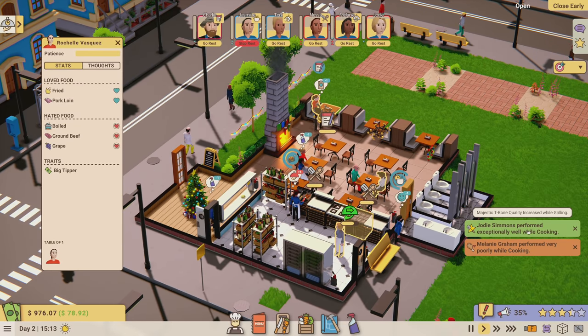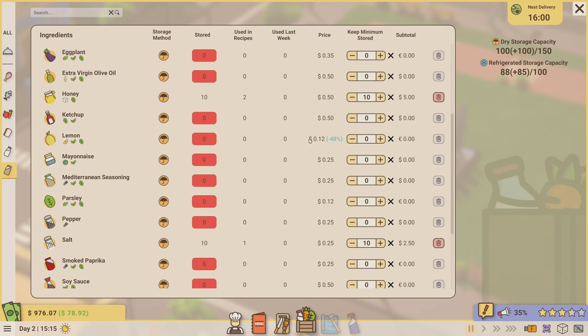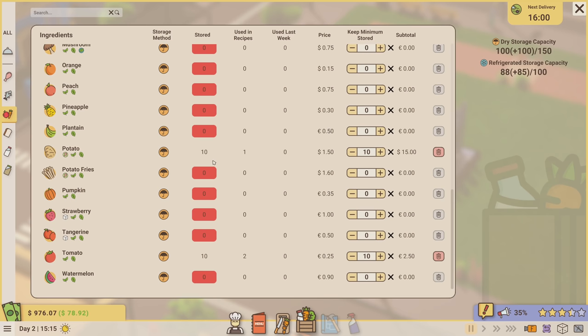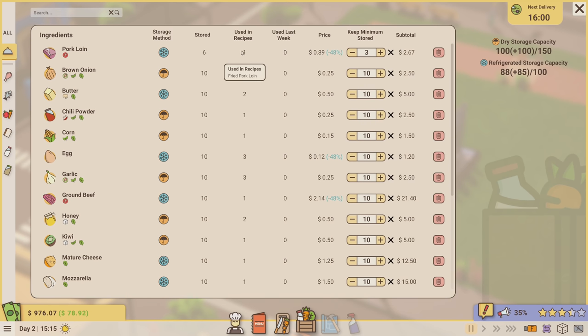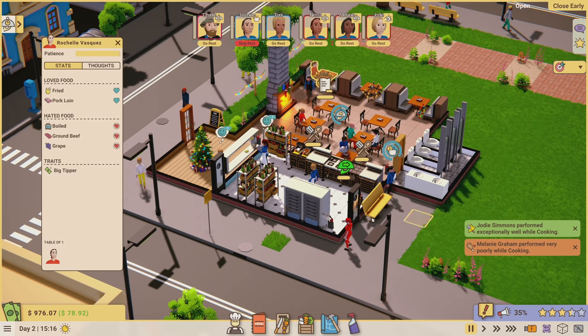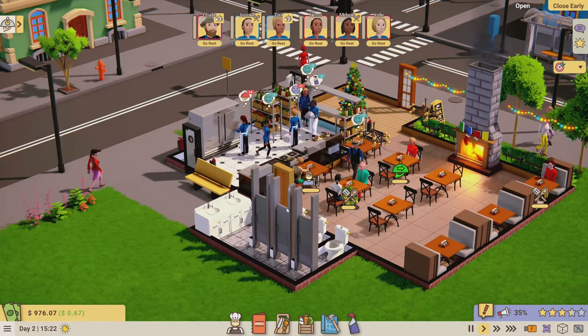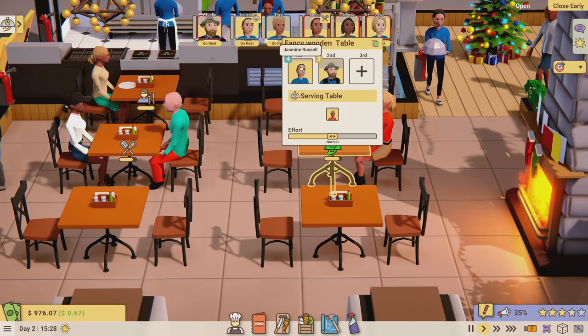There's an ingredient discount event - lemons and bananas are currently discounted. Every once in a while some ingredients go on sale and that's the time to buy them. Right now we have six stored pork loin - I might adjust these recipes. I'm really hoping there are some good comments telling me how to make my meals better.